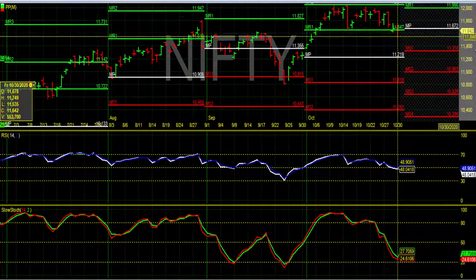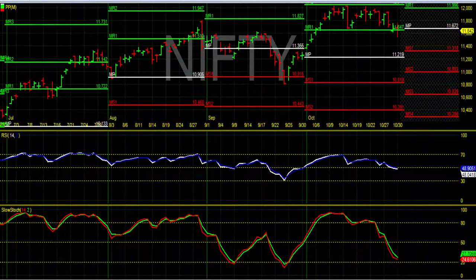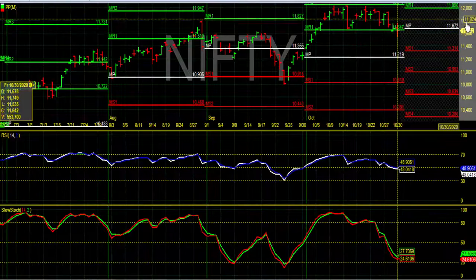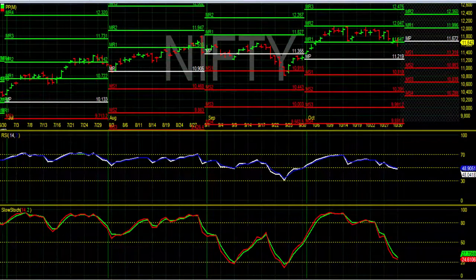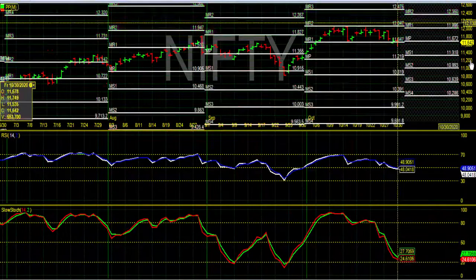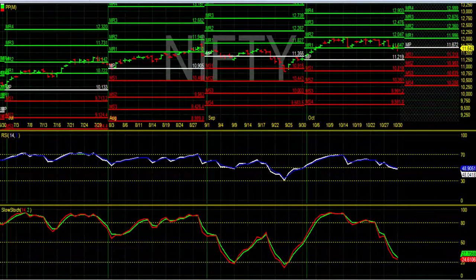So for the month of November, my suggestion will be that Nifty will remain buy on dips if sustained above 11,675. Traders can keep their target around 12,000, and if Nifty breaks 12,000, the next target will be 12,350. There is also a possibility of 12,700 if Nifty sustains above 12,350 comfortably.